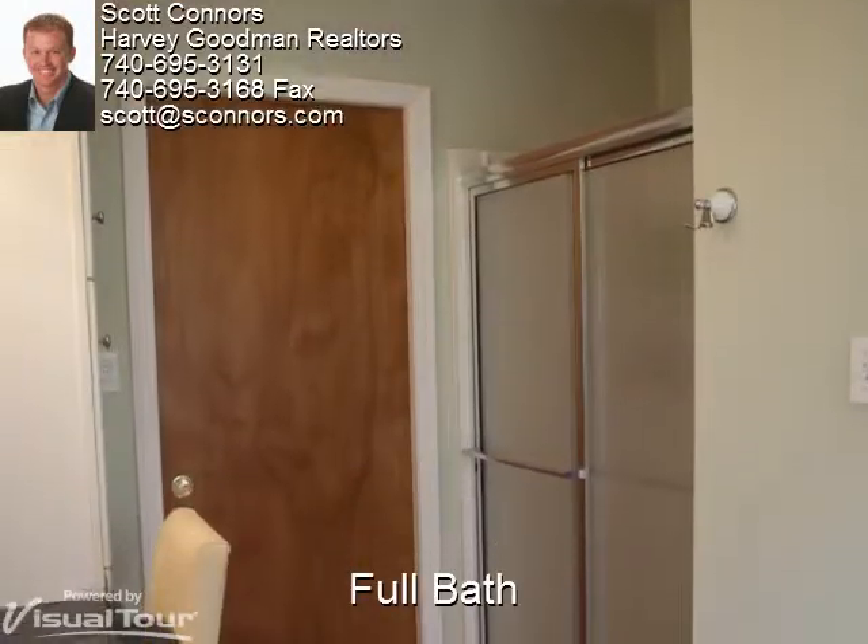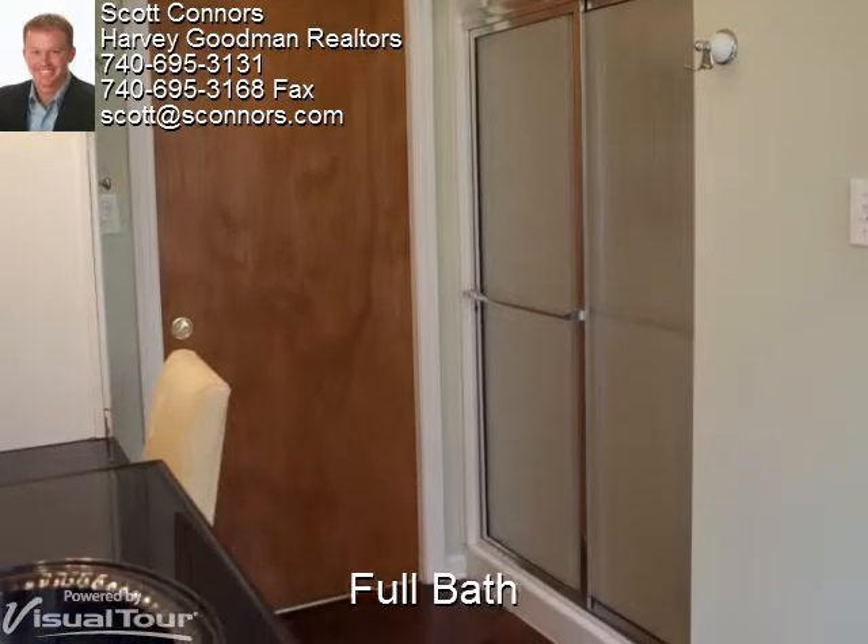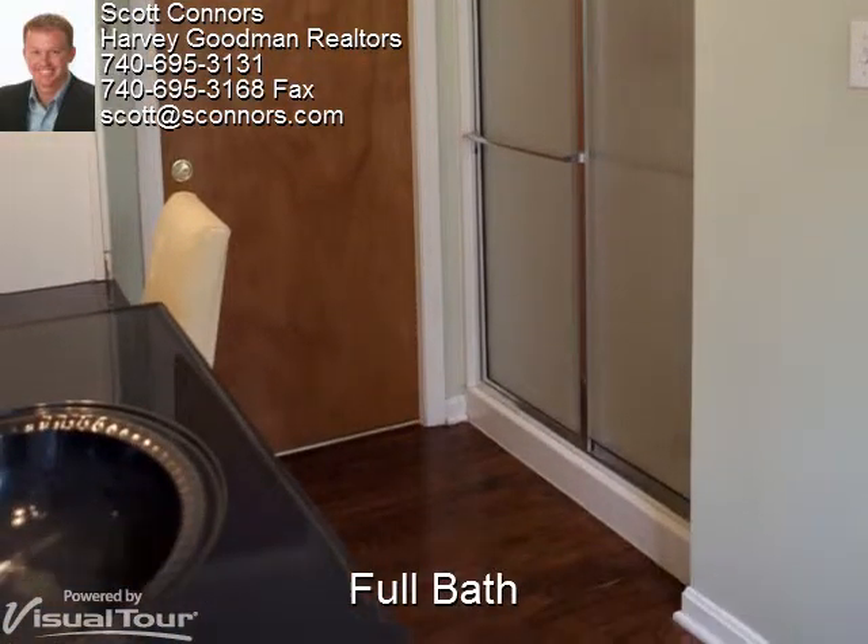This full bath has hardwood floors, a vanity, and a sliding glass door shower.